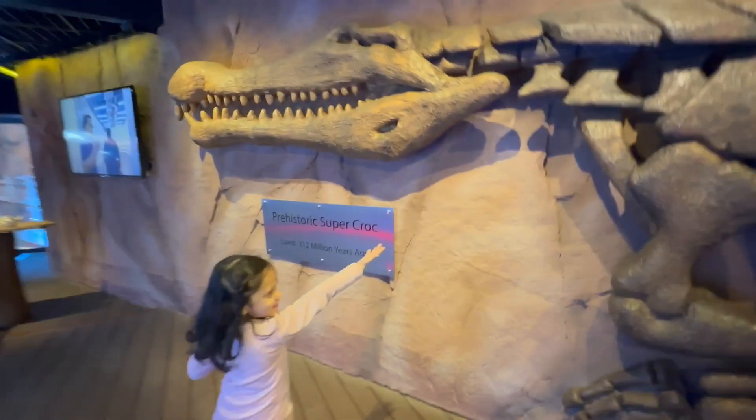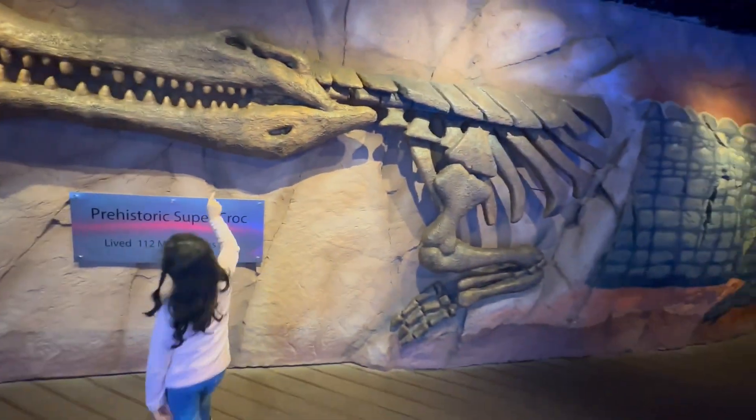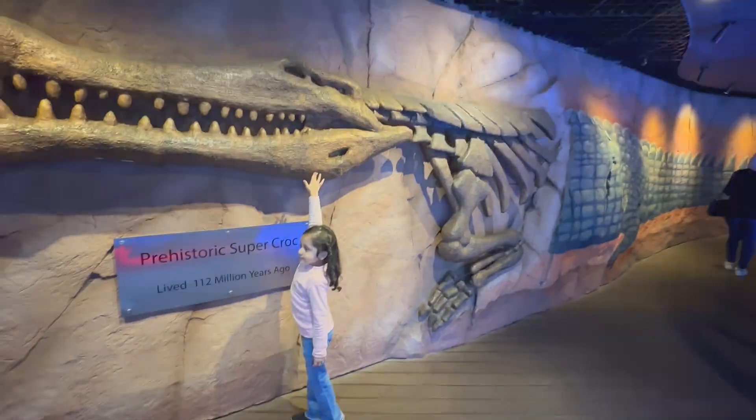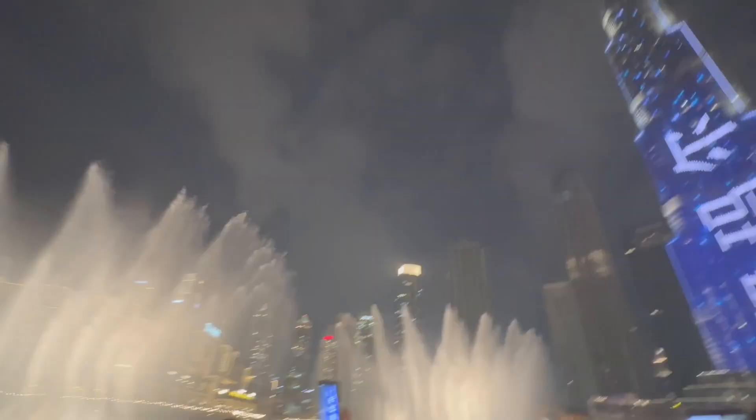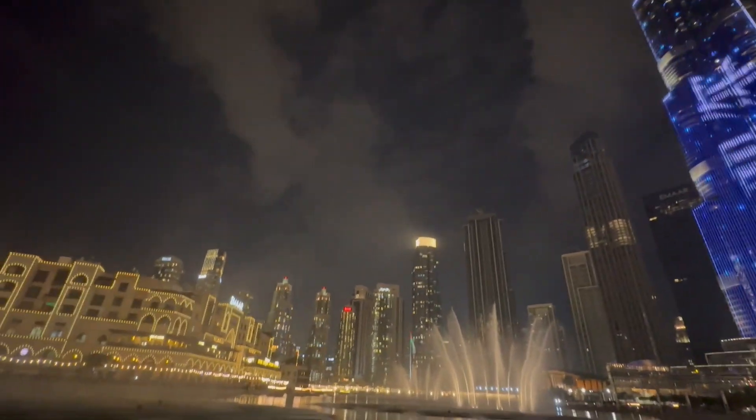This crocodile lived 112 million years ago.